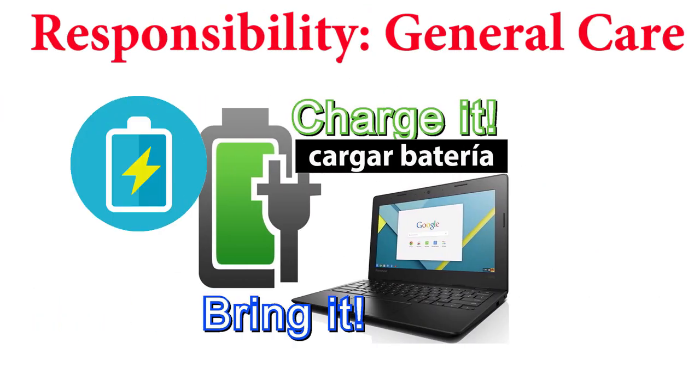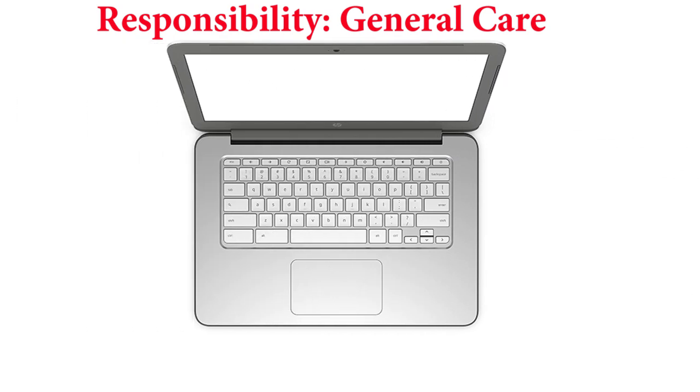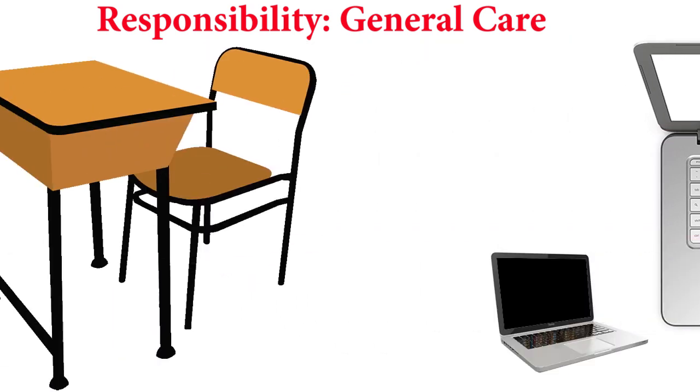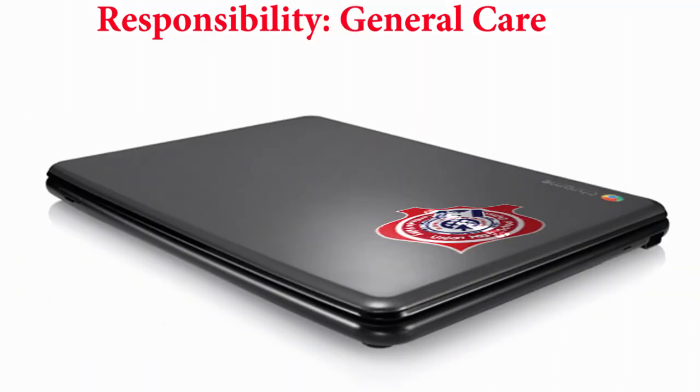Be sure you charge your computer every night and bring it to school with a full charge. Do not use force with the computer and don't leave things on the keyboard, as this can cause a cracked screen when you close it. Don't leave the computer on the floor and don't carry it by its screen. Close the computer when it's not in use.